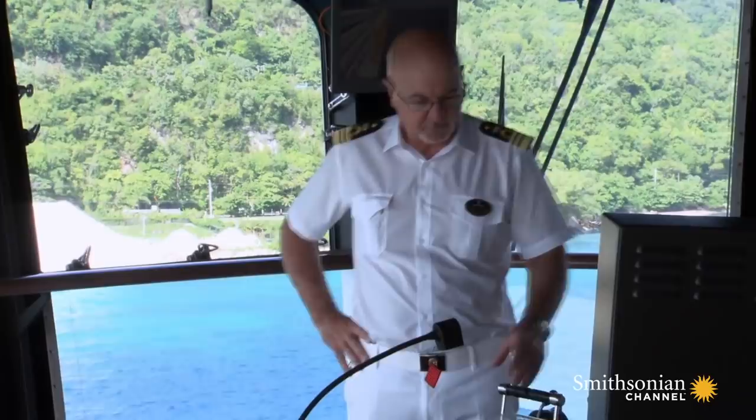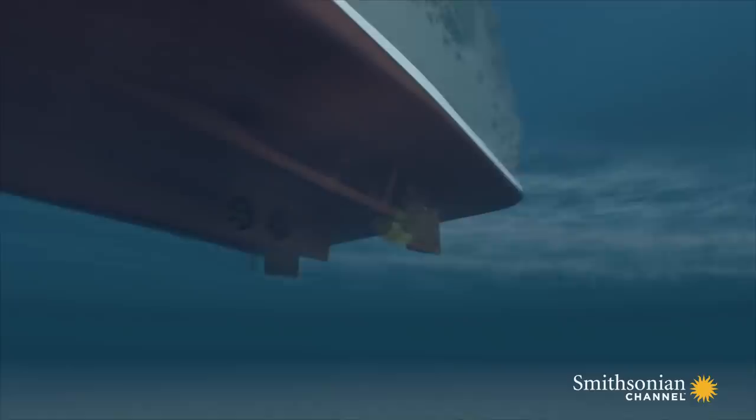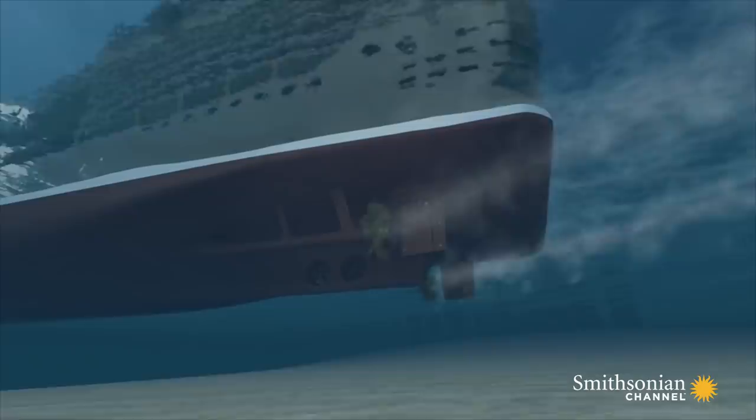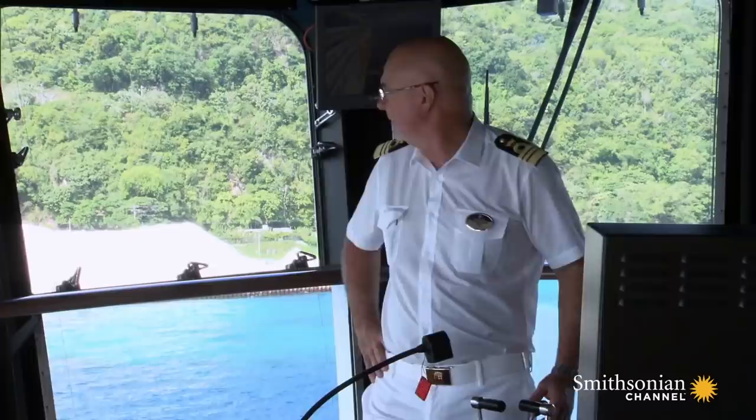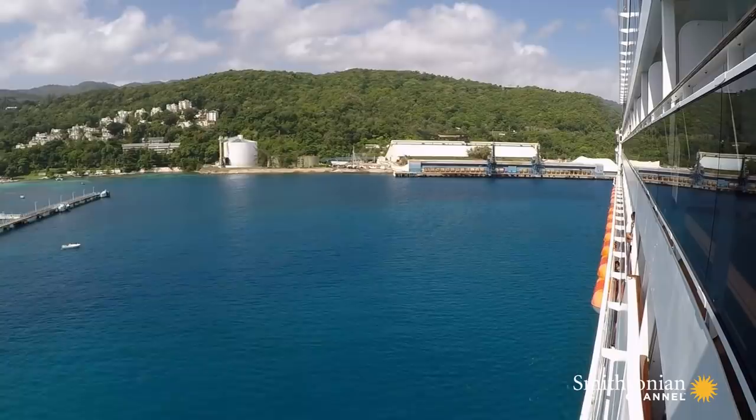Then he starts the turn — starboard rudder, hard to port. Below the waterline, Divina's four thrusters drive the bow hard to the port side. Meanwhile, the stern of the ship swings sharply to starboard, with the rudders angled up to 30 degrees and the rudder flaps adding another 15 degrees, to keep the ship clear of the cargo pier. Bow thrusters, 60% to port.